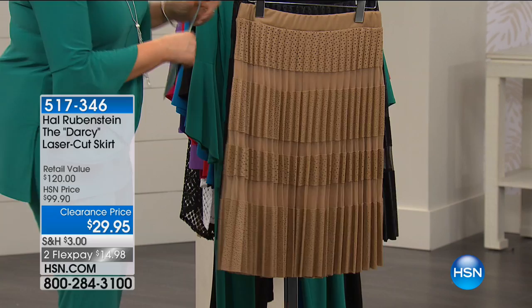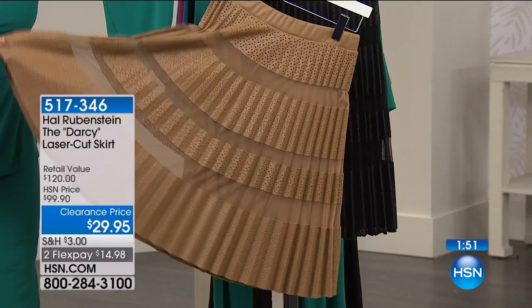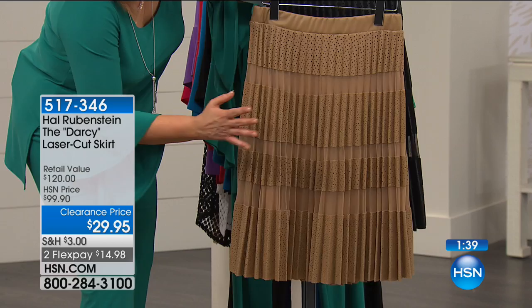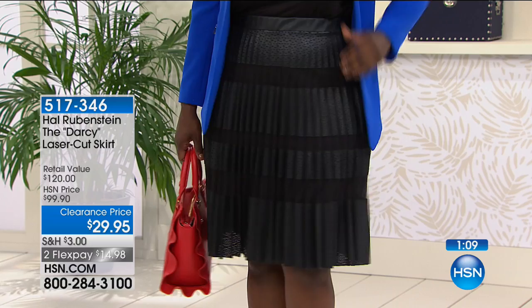Moving on to my favorite skirt. I love this skirt — keep in mind, I am a woman that's got hips and stuff going on in the thigh area. I have never been able to wear a pleated skirt in my life. When Hal launched this skirt I wore it and I loved it, because normally a pleated skirt is really wide with so much fabric that it makes us look bigger than we are. Hal Rubenstein is one of the most influential voices in the fashion world — for years, he's a best-selling author, one of the original founding editors of InStyle Magazine.